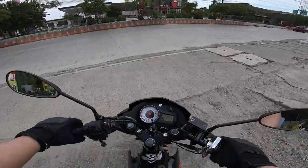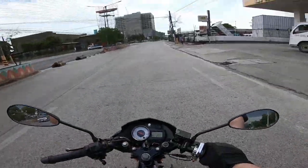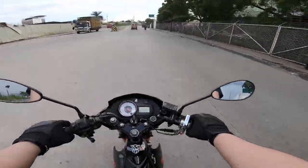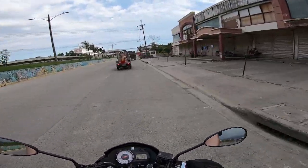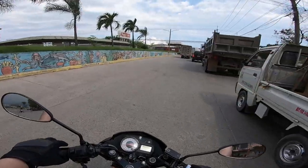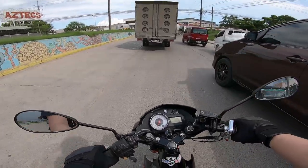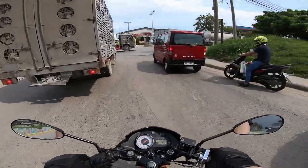Yung susunod na dalhin ko dito ay yung Nmax — dun na ko dadaan. Parang uulan talaga. Next month plan ako mag-long rides gamit yung Nmax dahil yun talaga ang touring bike natin. Gusto kong pumunta ng Kawasan Falls ulit para magpalamig, and pumunta ng Moalboal para mag-sunbathing — at least mamumula naman yung balat natin.